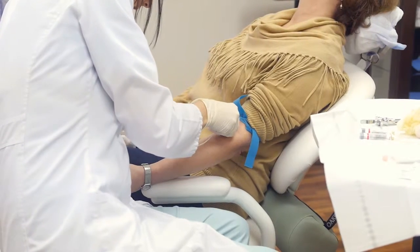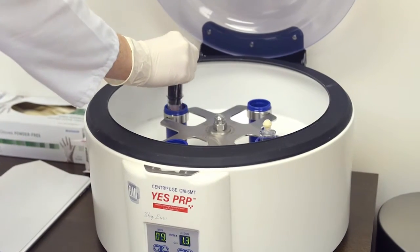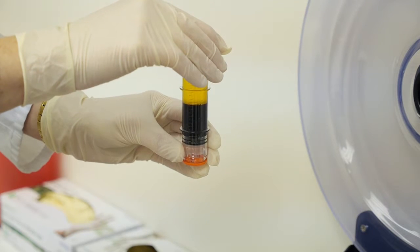Our first step in the treatment is drawing blood just like at a routine physical. This blood will be spun down to isolate the platelet-rich plasma, or PRP. The concentrated serum will contain three times the normal level of platelets, which helps to naturally stimulate hair growth.